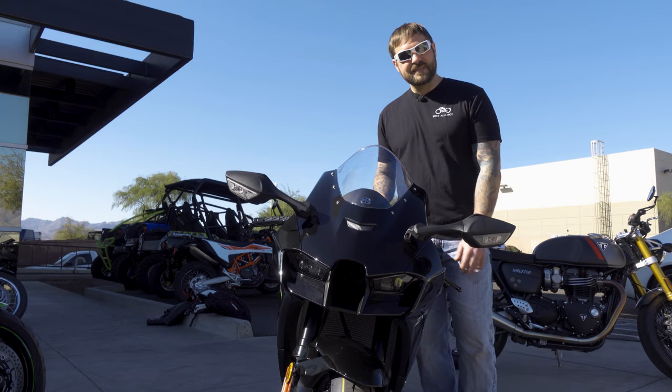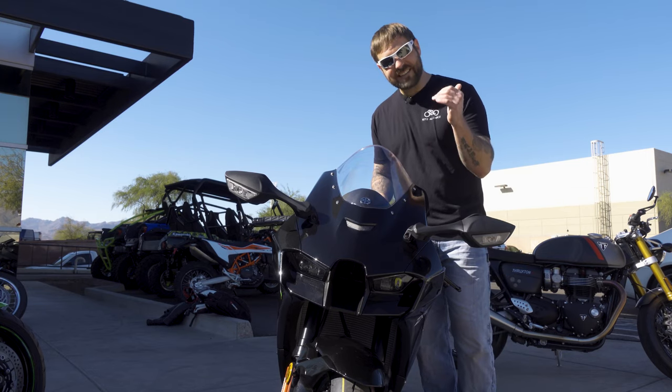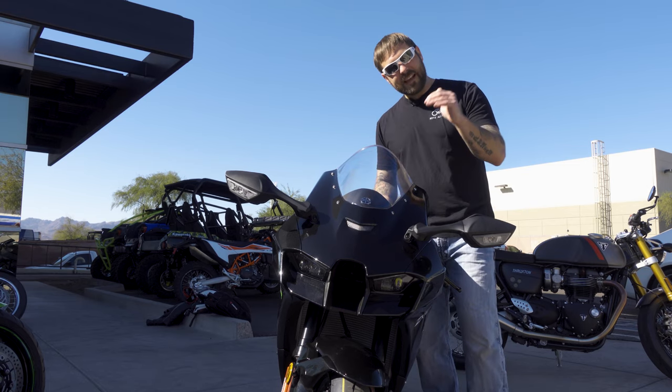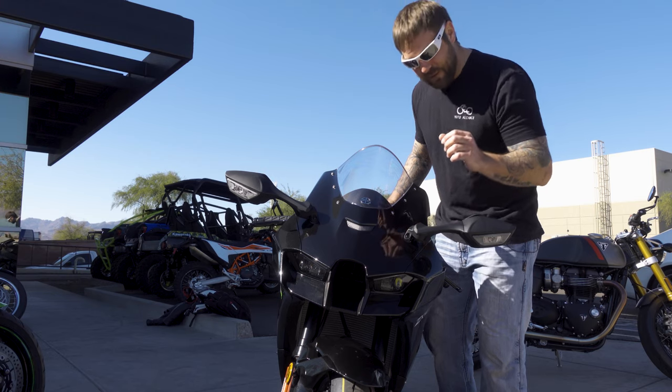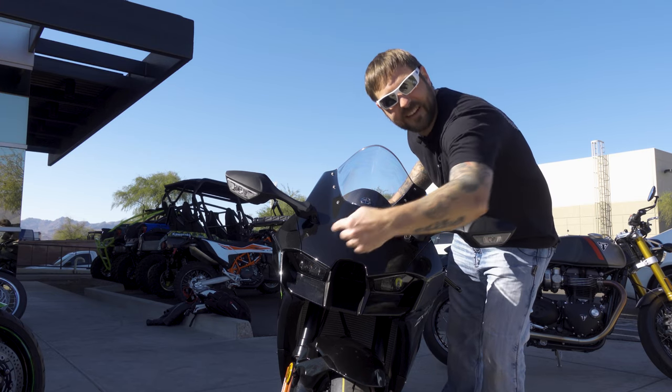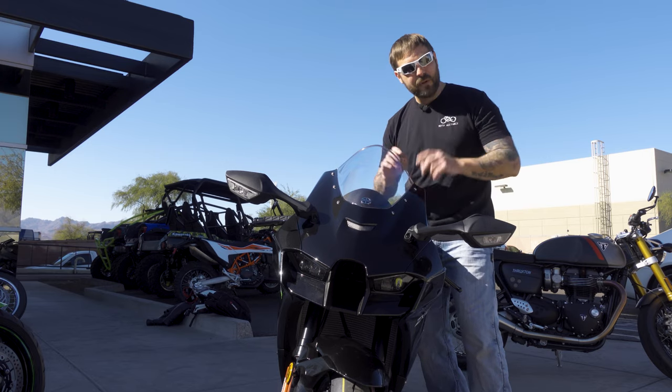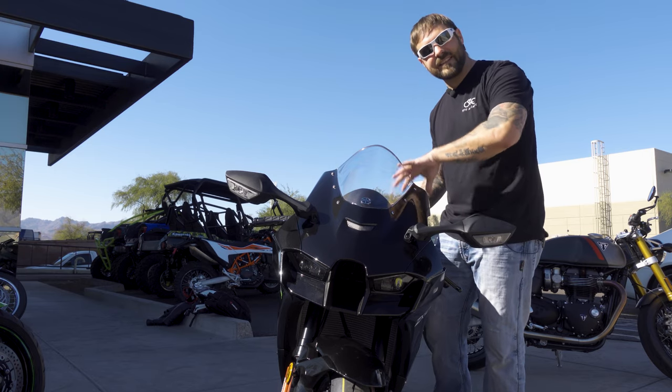We're out here with this beautiful 2021 ZX-10R. This black is absolutely gorgeous, but we're going to do a deep dive. In this video, we're going to talk about the little controversial things, go over the electronics, and some of the other cool little details I found while diving into this bike.